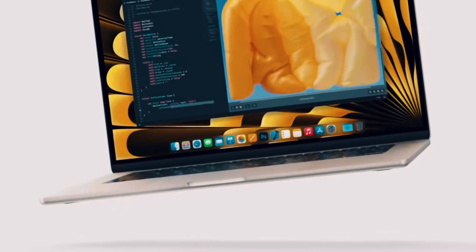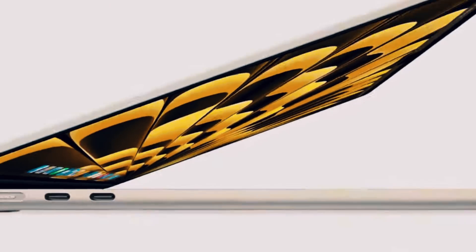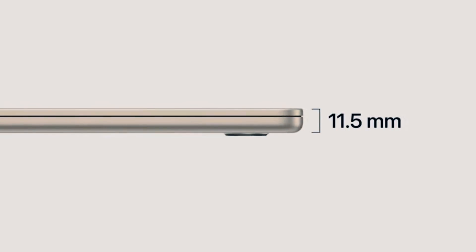Now let's get into the rest of the hardware. Apple introduced the new 15.3-inch MacBook Air, which has been rumored for a couple of months and is a welcome addition to the lineup. The biggest feature is the price and what it does to the rest of the MacBook Air lineup. You still have the M1 MacBook Air at $999. The M2 MacBook Air, the 13-inch version, is now going to be priced at $1,099. And this new 15-inch version is going to be priced at $1,299.